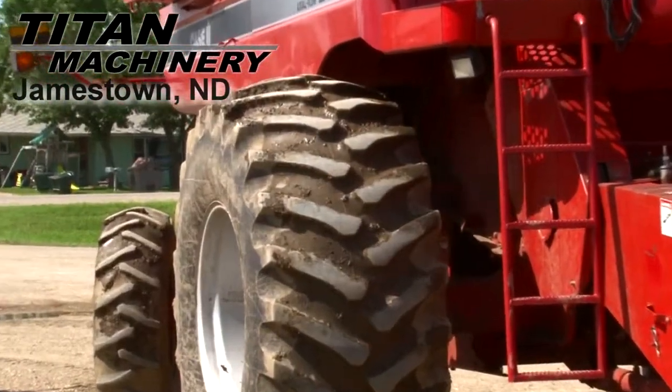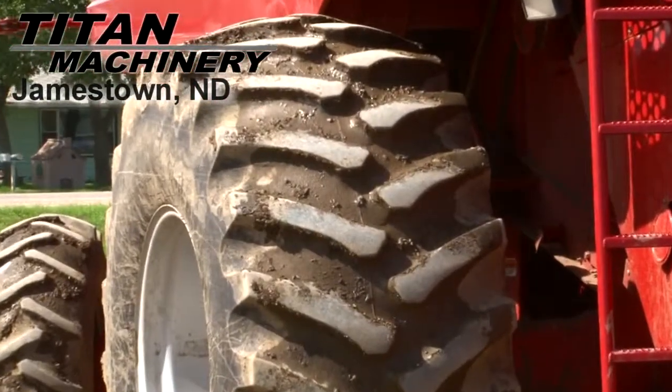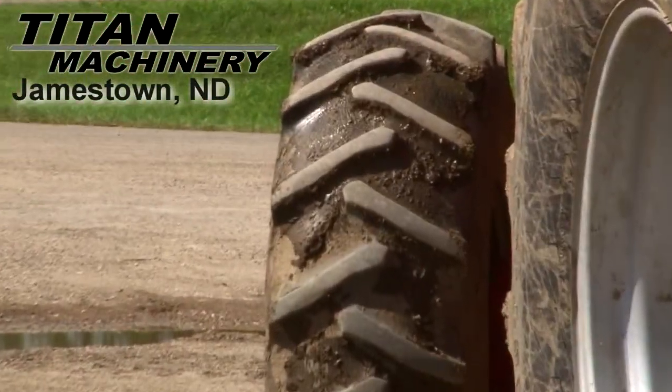Drive tires are 30.5L32s. Rear tires are 14.9-24s.